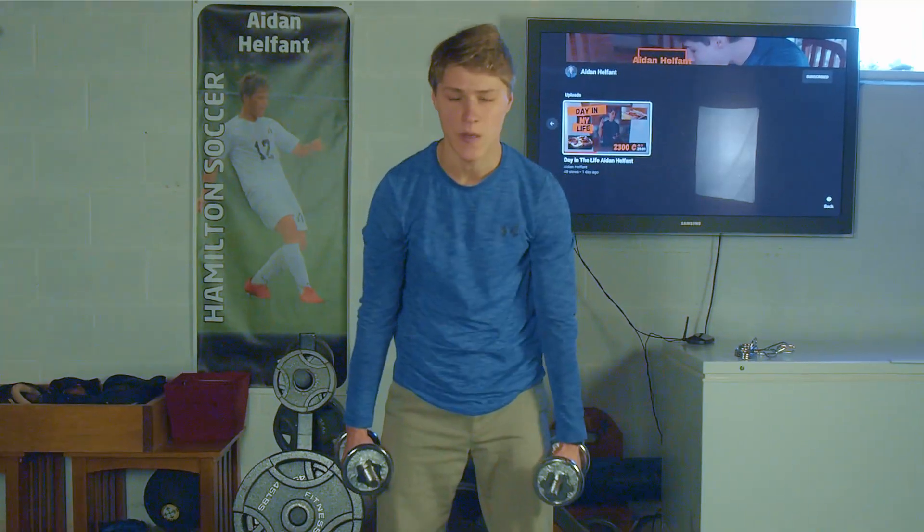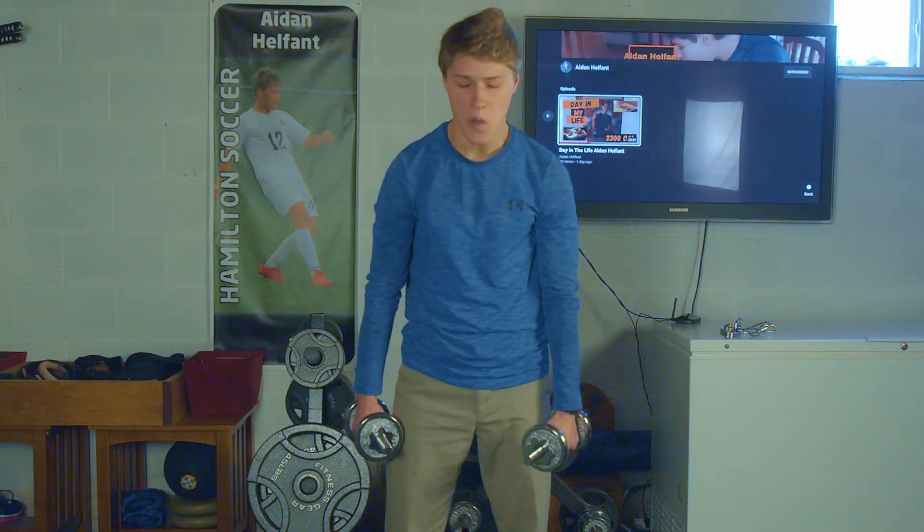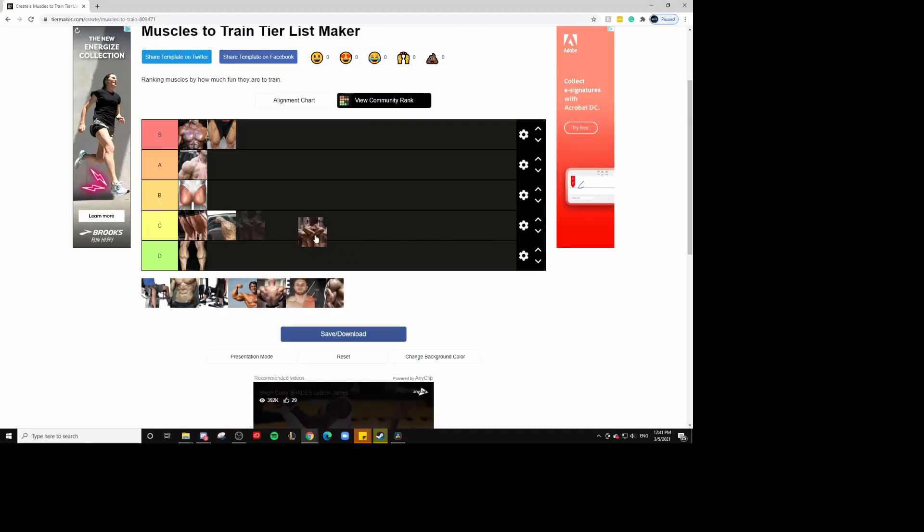Next up, we got traps. The problem I have with traps is I don't have a mirror in my gym, but if I did, it would just make me want to do them even less. You can do shrugs to hit your traps, but the problem is that with shrugs more than any other exercise, the faces you make are incredibly disturbing. I was terrified of myself when I used to do shrugs seeing myself in the mirror. Even big traps aren't that aesthetically pleasing in my opinion. So I'm going to put them in C tier — not terrible, but certainly not good.